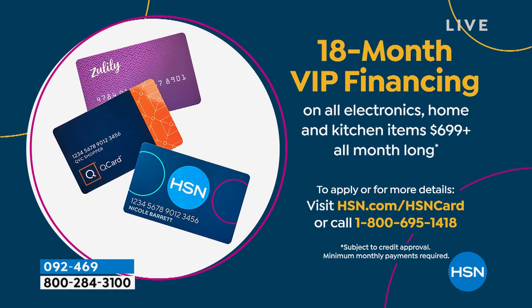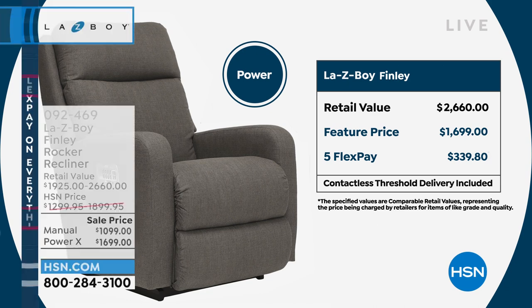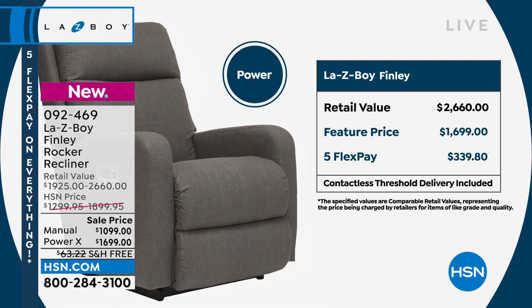Now let's break down the power mode. It comes with a wonderful little remote control, and on the side of the chair there's a USB port so you can charge your tablets and phones as you're sitting there relaxing. In retail stores you're going to spend over $2,600 — almost $2,700 for the power. We are doing it at about $1,000 less.